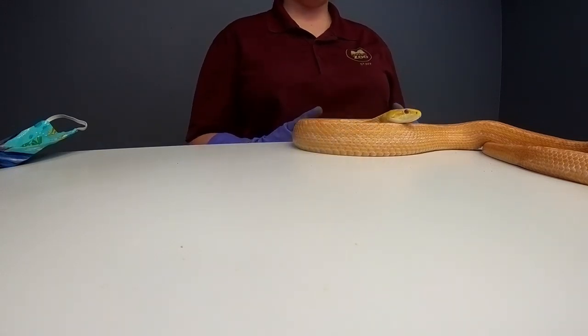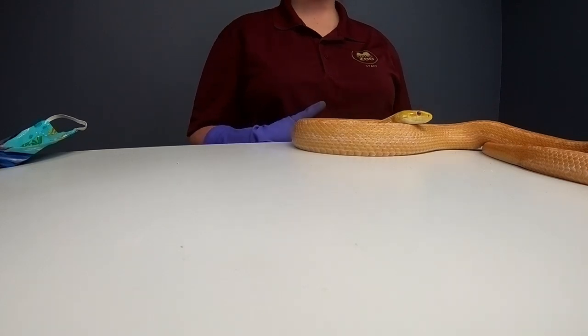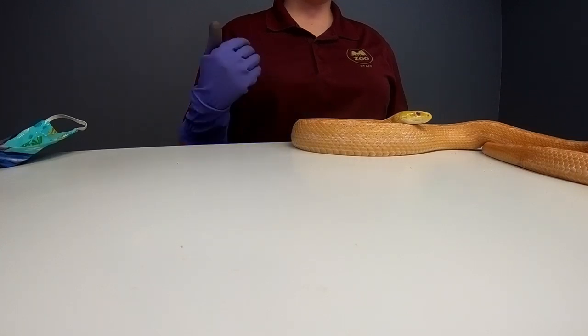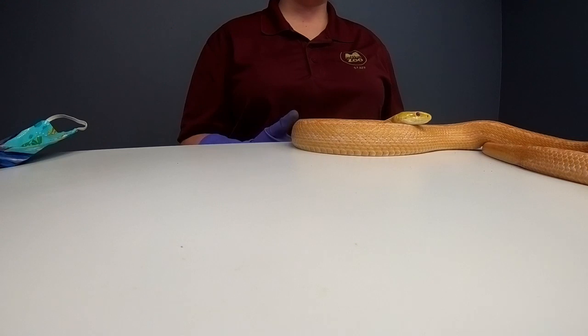Christine would like to know: was Creamsicle born in the zoo or was she rescued? I know she was born in captivity. I'm not 100% sure if she was born at this particular zoo, but she was born in a zoo.